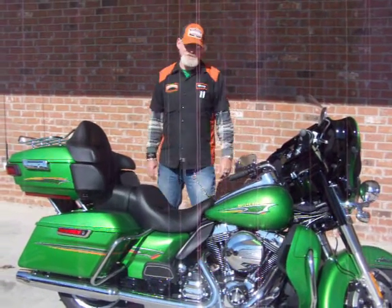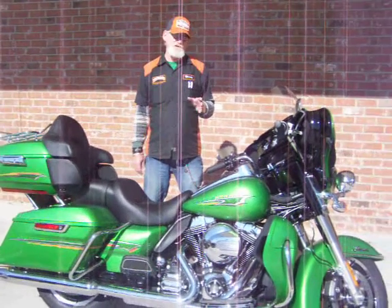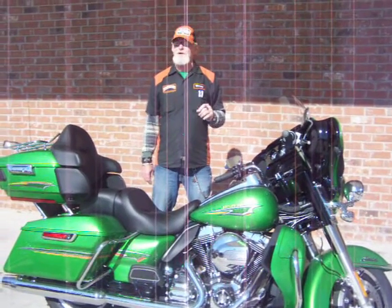Hi, this is Woody at Hammond Harley-Davidson. This is a brand new 2015 Harley-Davidson Ultra Limited. This bike is totally equipped with everything.